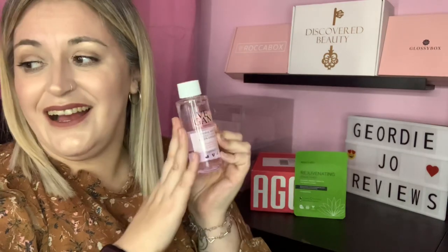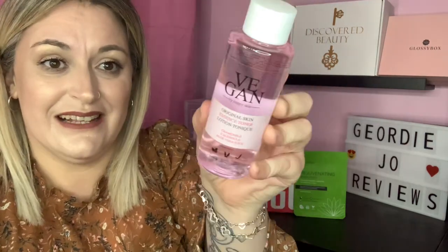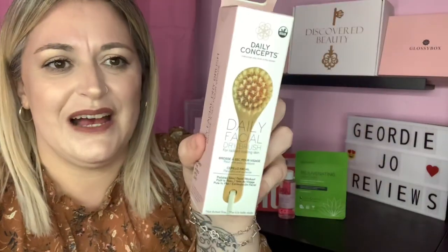The second product is by Vegan by Happy Skin — this is the Original Skin Essence Toner with chamomile, calendula, and aloe vera juice. It's alcohol-free, natural ingredients, cruelty-free, and vegan. I have just finished a bottle of this and I'm so happy to get it again because this essence is worth £35 — something I couldn't justify spending on myself — so super happy!